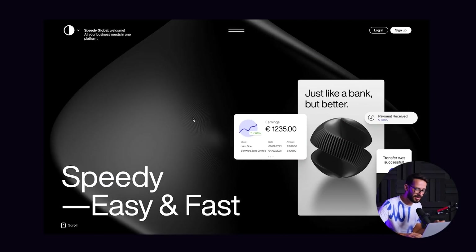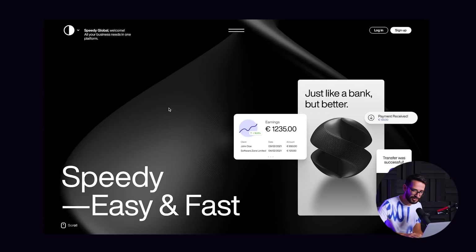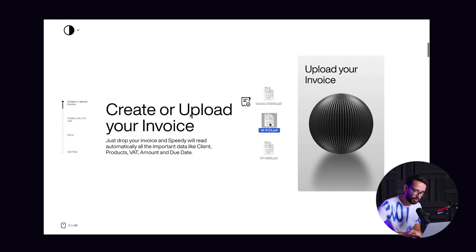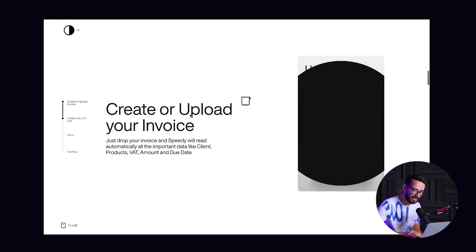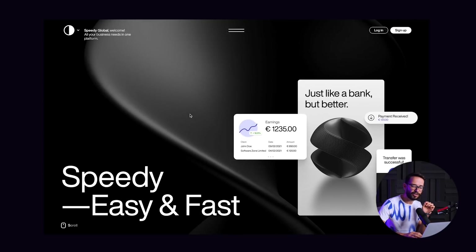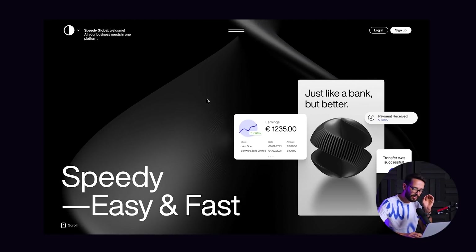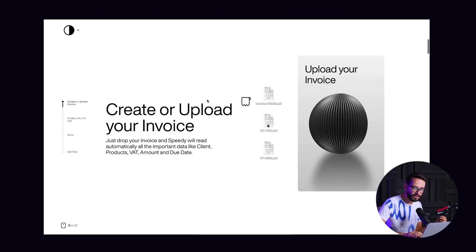The first website I want to share with you is called Speedy. It's basically a fintech solution, like a bank but better. What I really like about this website is the scroll interaction — it's showing you dropping stuff, creating invoices and things like that. But what I'm really excited to show you is how very little color they're using. Most of this website is black and white with just tiny touches of color, which creates a very solid and premium feel to the brand.